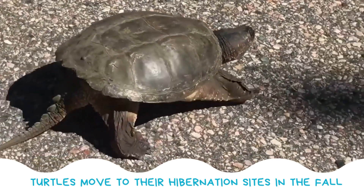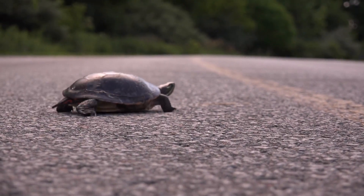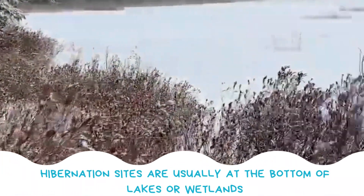In the fall, around Canadian Thanksgiving, turtles move to their hibernation sites and may be seen crossing the road at this time. Many turtles will return to the same place to hibernate every year.